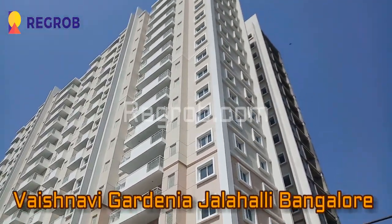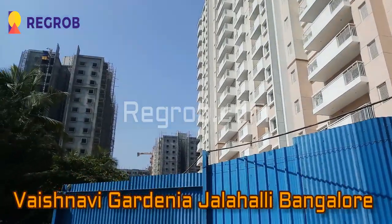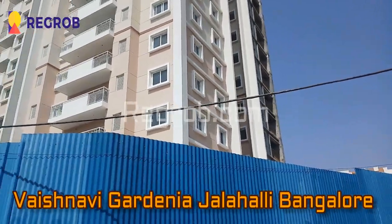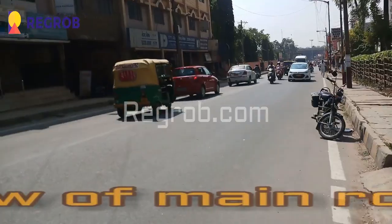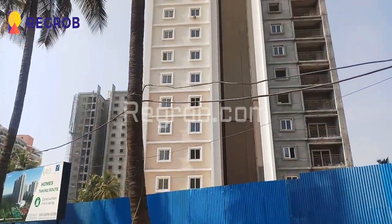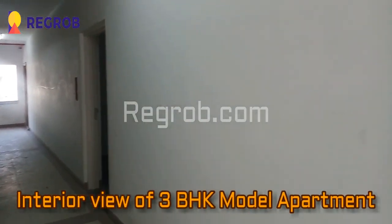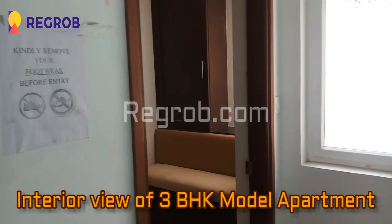Hi friends, I'm from bigrob.com and in today's video we are at Vaishnavi Gardenia project, which is located in Jalahali, Bangalore. Here you can take the exterior view of the project and this is the view of the main connecting road in front of the project. Now we'll give you the interior view of a 3 BHK model apartment.